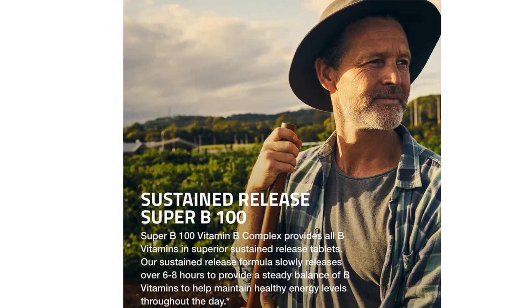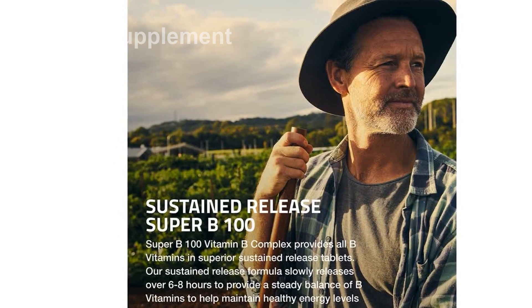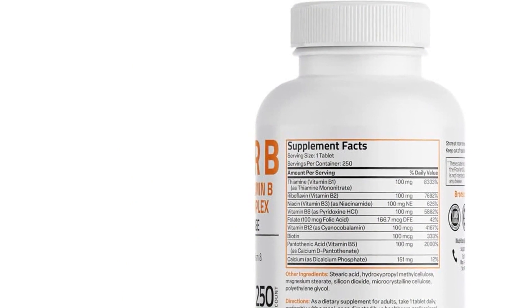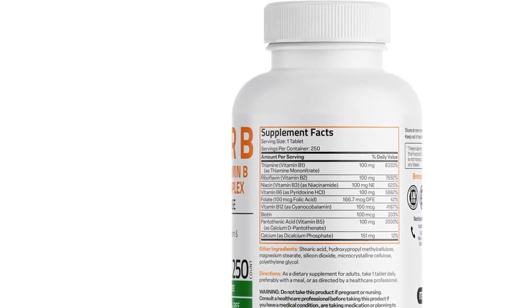Not only does this complex support energy levels, but it also promotes a healthy nervous system. B vitamin deficiencies are common, so it's crucial to replenish your body daily.